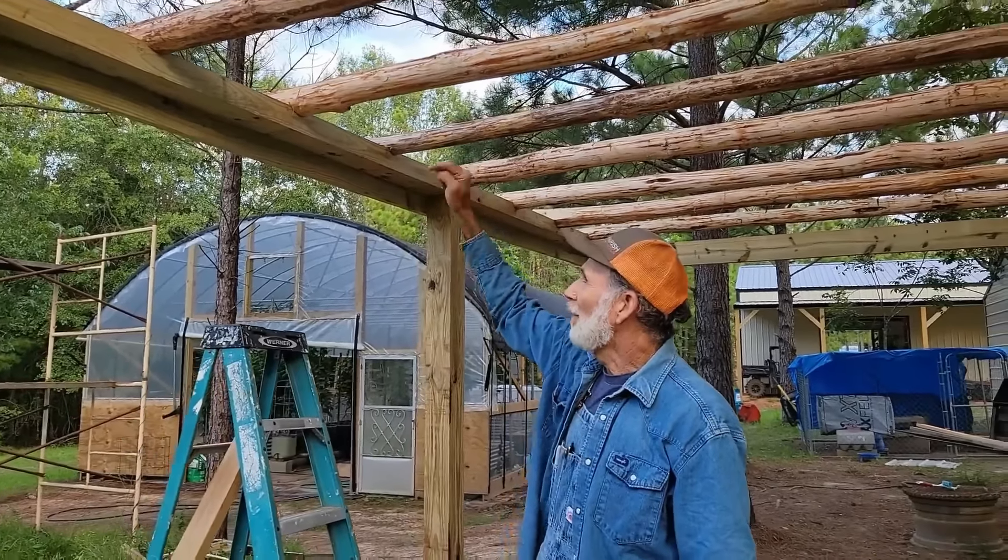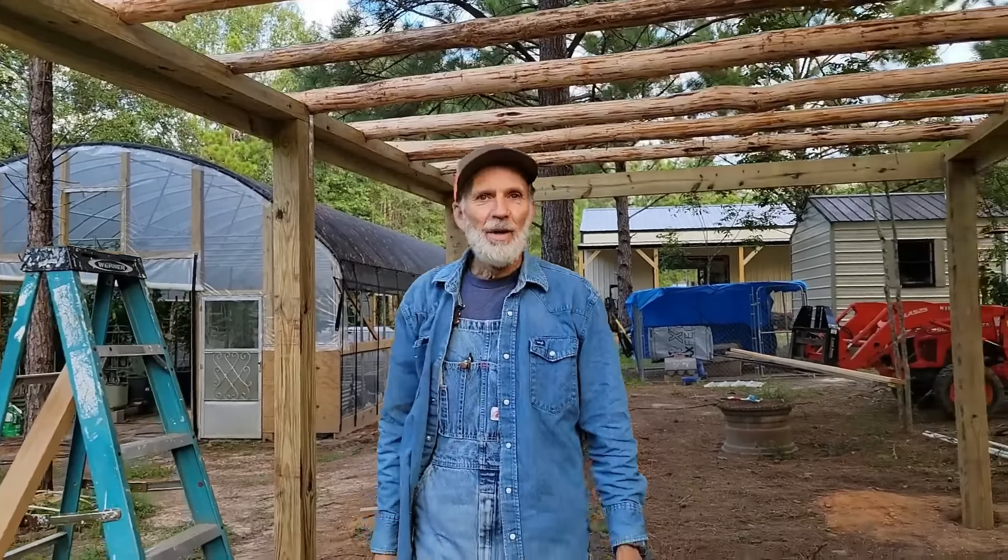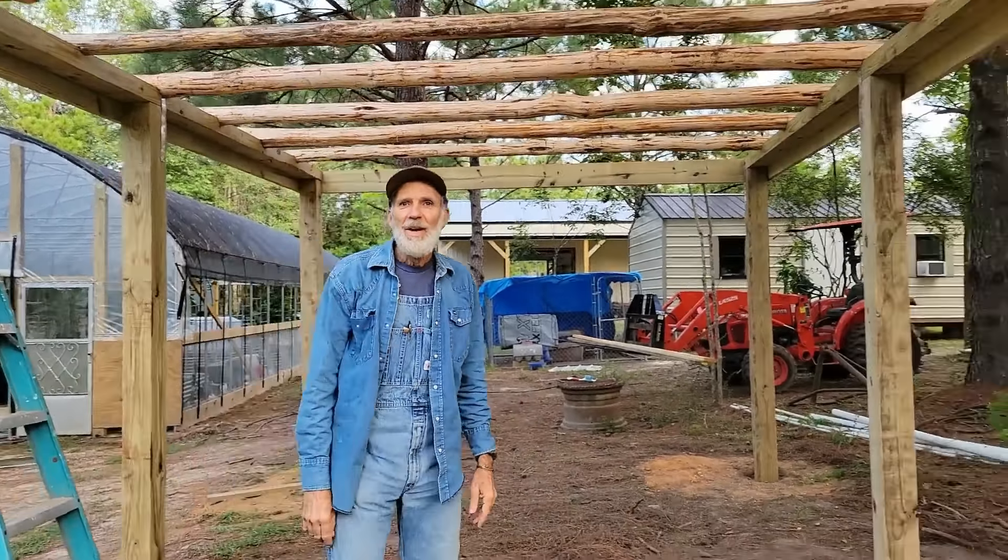Good morning, Danny and Wanda, back from Pecan Grove. Here is where we're at with this new structure that we're putting up.